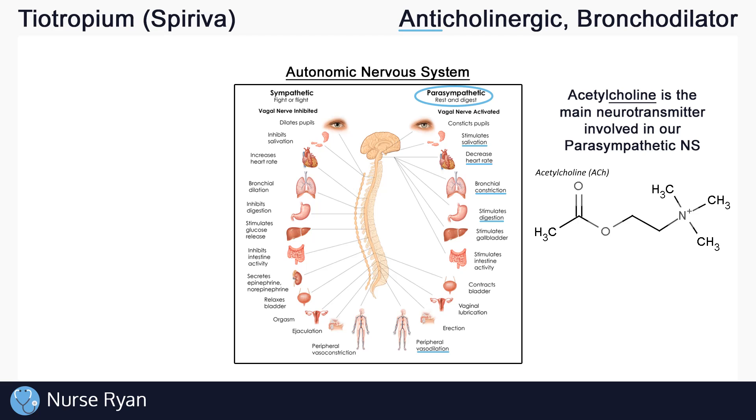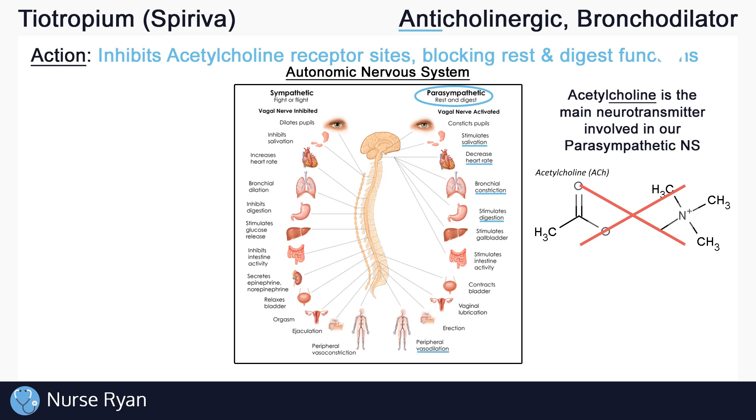Tiotropium is an anticholinergic, which means that it blocks or inhibits acetylcholine binding sites, which causes the opposite of the normal rest and digest functions. So tiotropium would cause decreased salivation and digestion, increased heart rate and blood pressure, bronchodilation, and more.